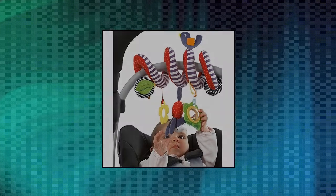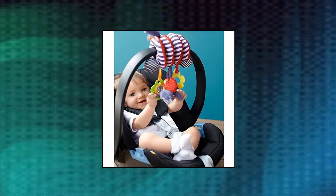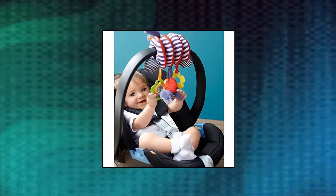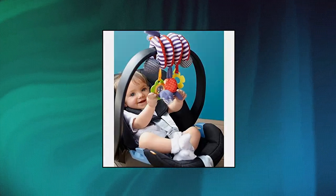Vibrant colors, interesting patterns and hidden features all help to encourage baby to explore their toys. This toy is designed with entertainment and ease of use in mind, whilst still stimulating your child's senses, keeping you both calm when on your travels.